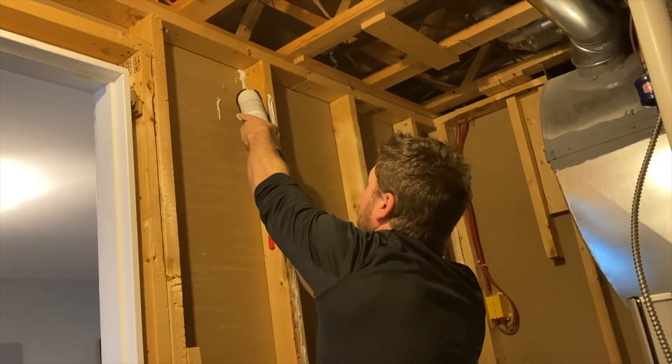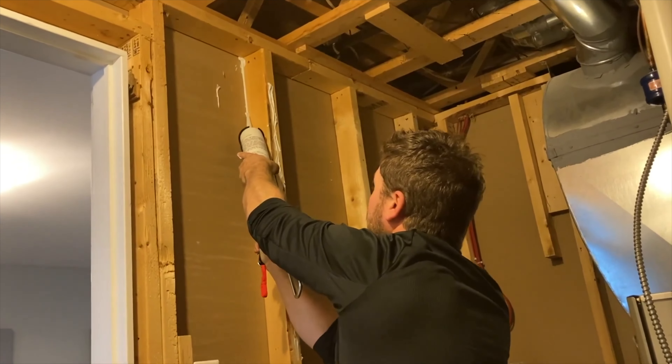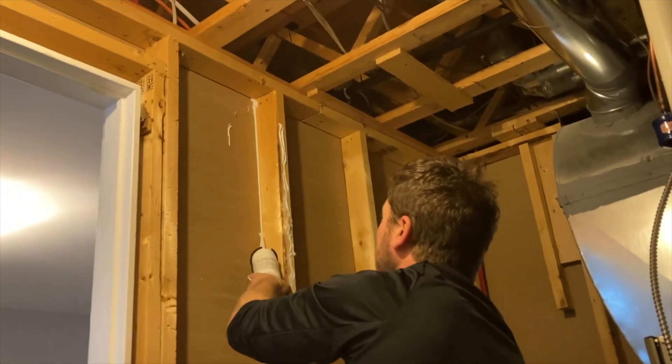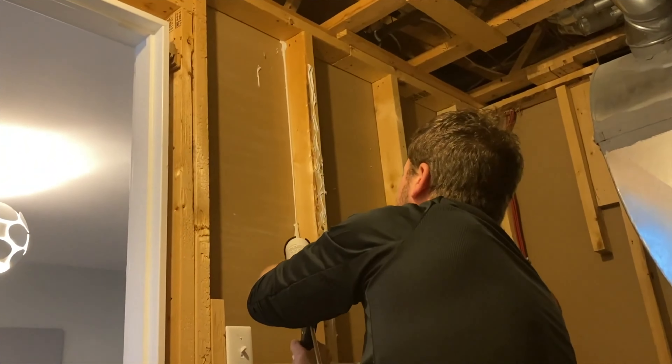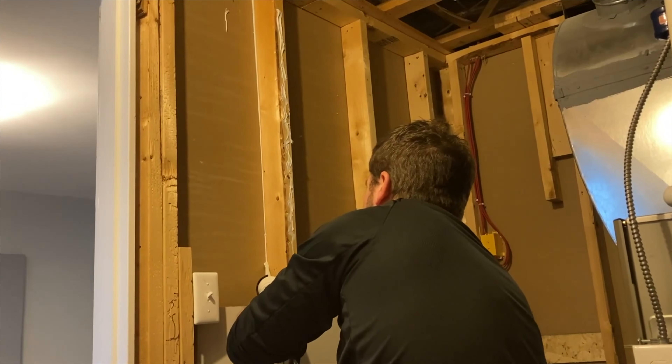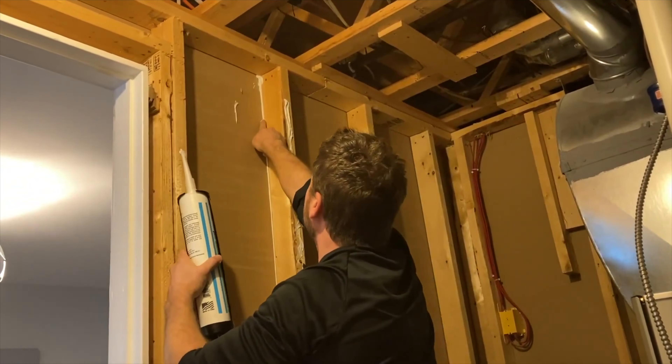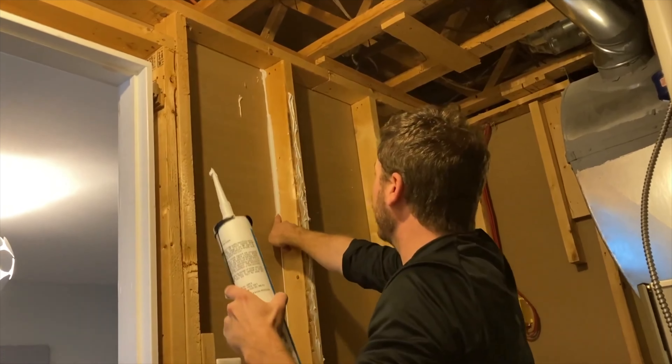Next, they seal all the gaps and cracks with acoustical caulking. As you can see on screen, acoustical caulking is added in the cracks and in between the joists — not just the wall, but also in between the joists and the ceiling — to mitigate vibration. For all it costs for a tube of acoustic sealant, it's really worth it to get rid of those gaps and that vibrational noise from stomping upstairs.